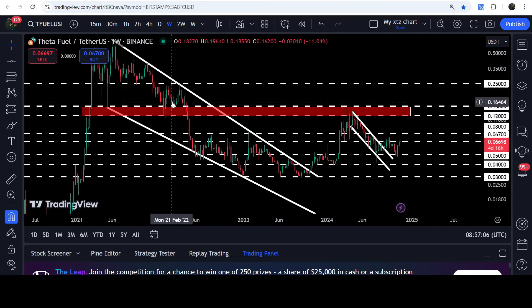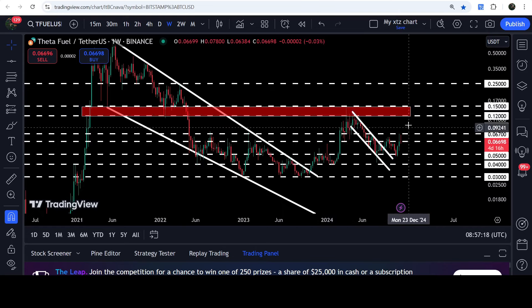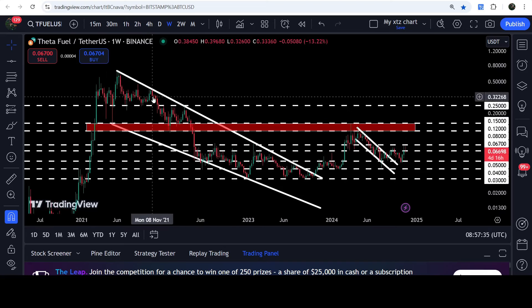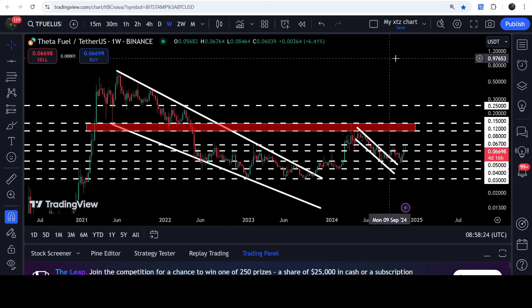This 12 to 15 cent zone was support down here, support down here, and support down here. After the breakdown it was flipped into resistance — we got several rejections here. You can see that price moved inside this resistance zone but got rejected, and here got rejections again. Therefore, it can act as a strong resistance for the price. By the way, the target for the breakout from this channel is also at the mid of this resistance zone, approximately at 13.5 cents. The long-term target — from the breakout of this very big falling wedge on the seven-day time frame — is here at the top of the wedge, approximately at 70 cents.